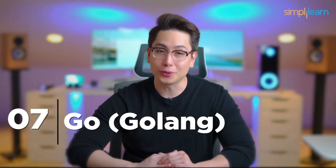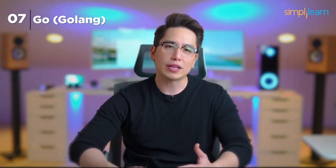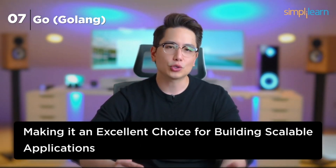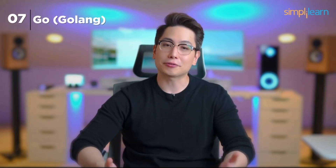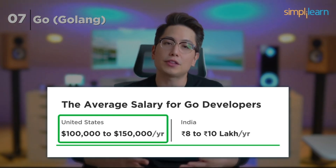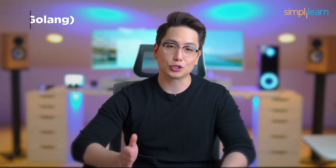Number 7: Go (Golang). Our 7th pick is Go, often referred to as Golang. This relatively young language was created by Google in 2007 and is making waves in the development world. Go is celebrated for its efficiency and speed, making it an excellent choice for building scalable applications. Companies like Google, Uber, Dropbox, and SoundCloud have adopted Go. The demand for Go developers is steadily increasing, with a competitive salary range typically between $100,000 and $150,000 per year in the US and 8 to 10 lakhs in India.